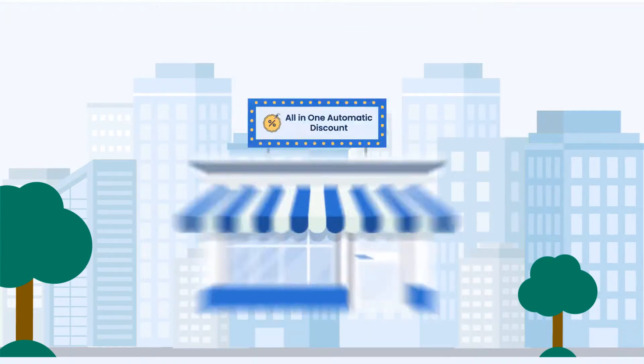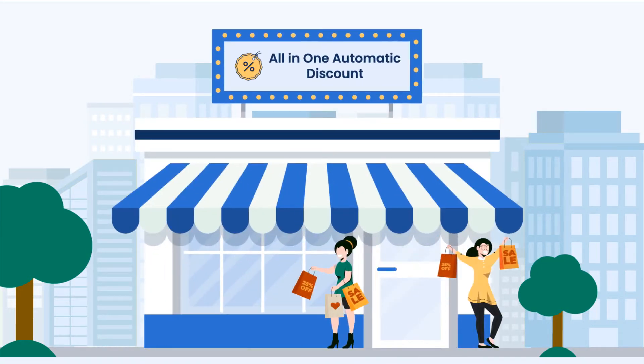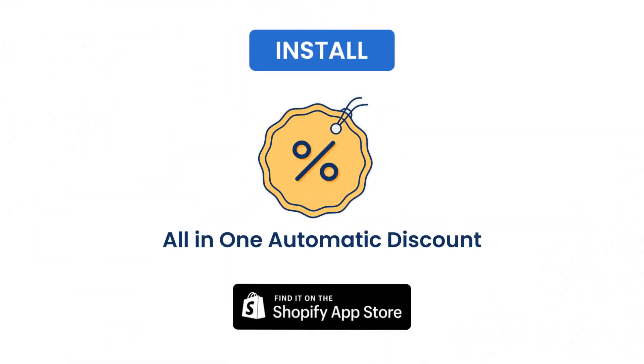Stop selling your items traditionally — instead, use the all-in-one automatic discount app and boost your sales today. Install all-in-one automatic discount today and boost your sales.